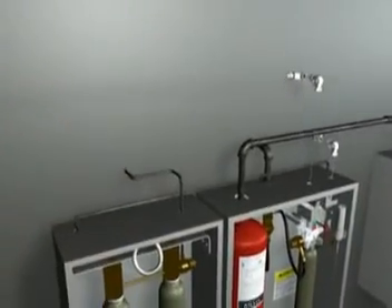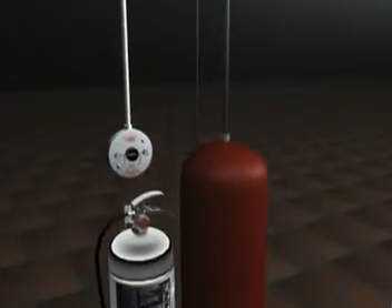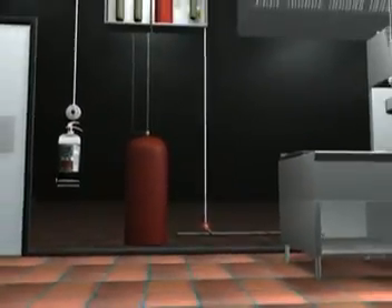Piranha's self-contained water supply gives you 3 minutes of water discharge, ensuring that the flammable oils and greases are cooled well below auto-ignition levels, minimizing the chance for fire reflash.